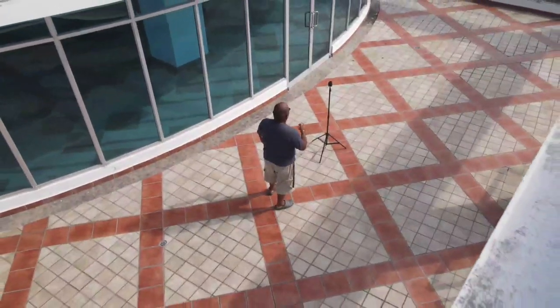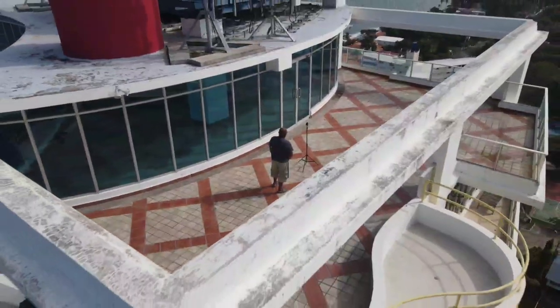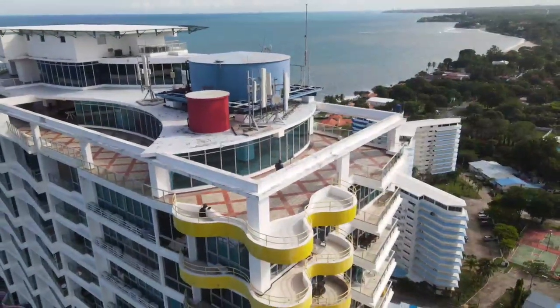Coming to you this morning from the rooftop of the Coronado Bay condominiums, and wanted to take some time to show you a little bit about Coronado and give you some details on what's going on.